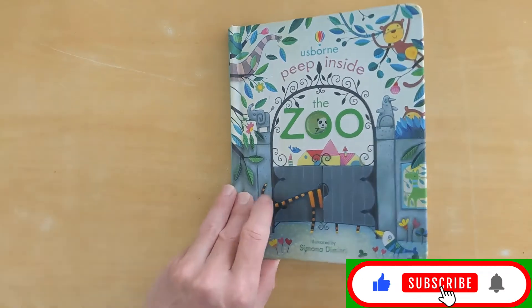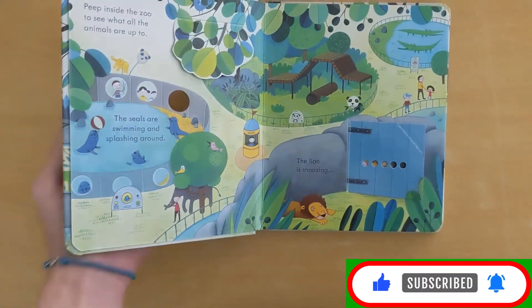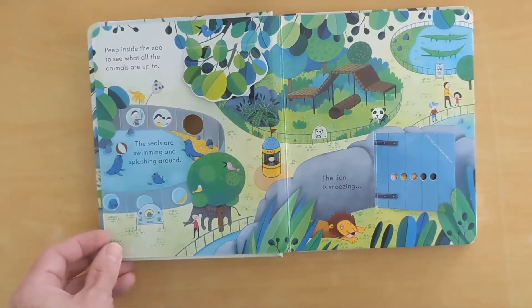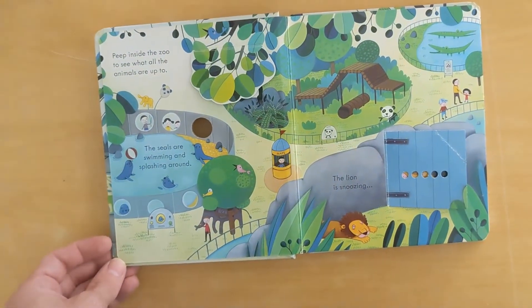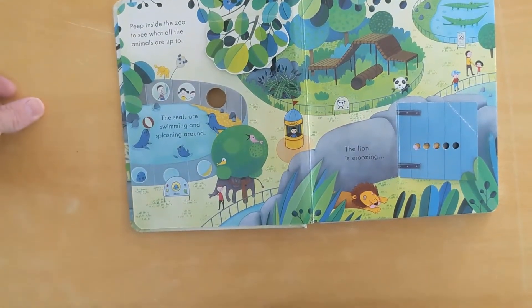Peep inside the zoo to see what all the animals are up to. The seals are swimming and splashing.